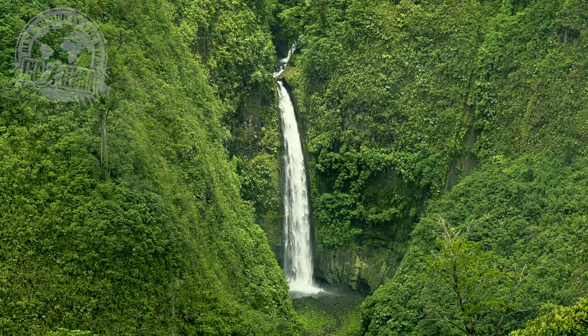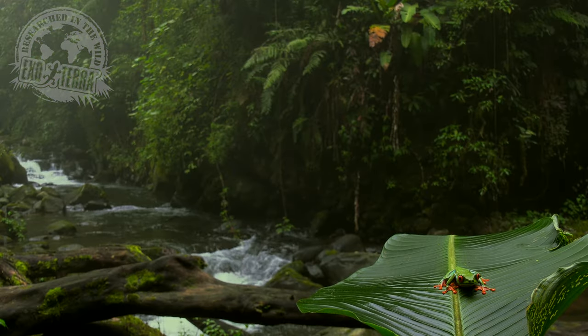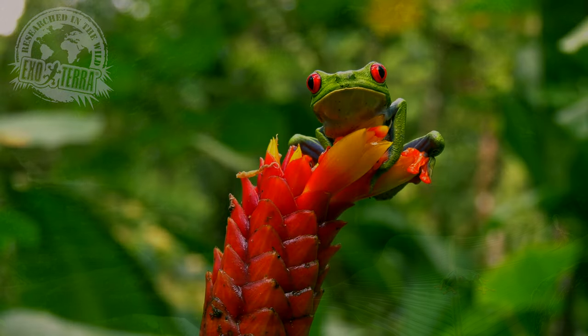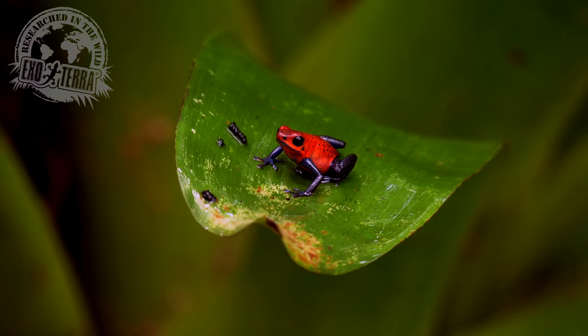Frogs are almost everywhere on this planet. From the tropics to subarctic regions, there are about 7,000 species with the greatest diversity in the tropical rainforests.